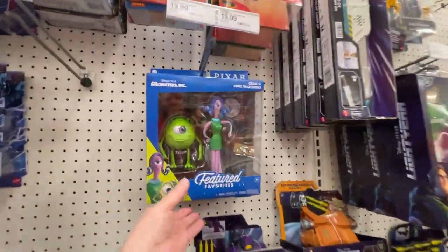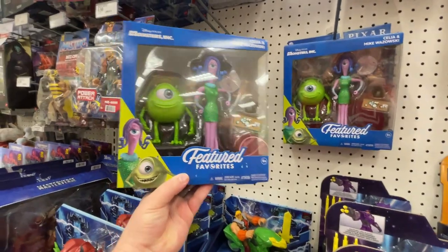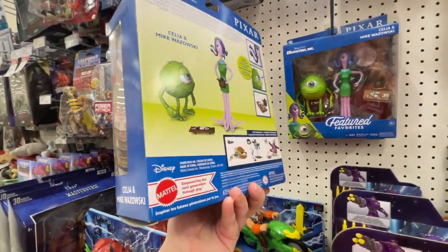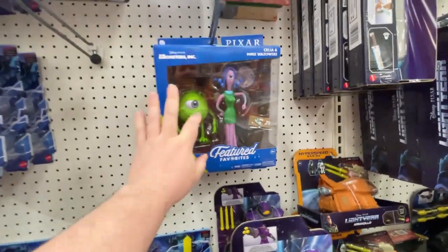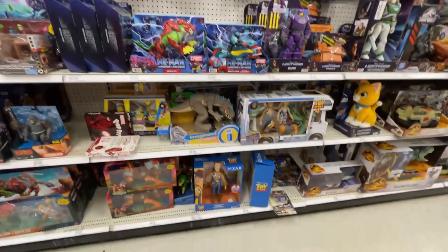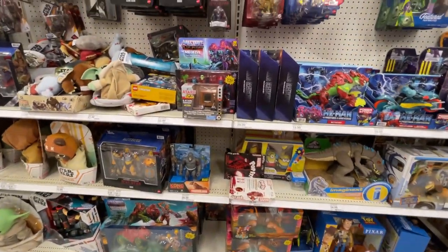I think these are new little Pixar sets - kind of cool. Featured Favorites - so yeah they got some different Pixar sets. Definitely check your Targets, I don't think I've seen those at Walmart yet. Little Woody down there. Kong.